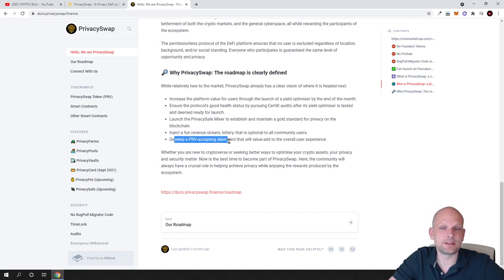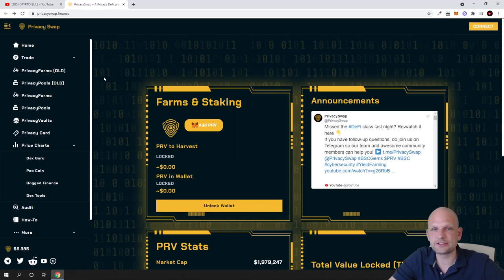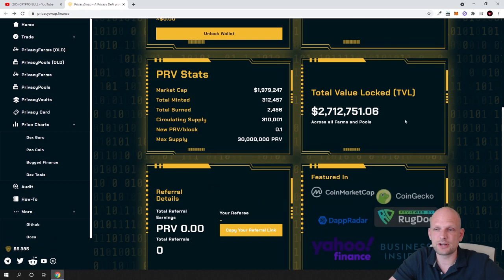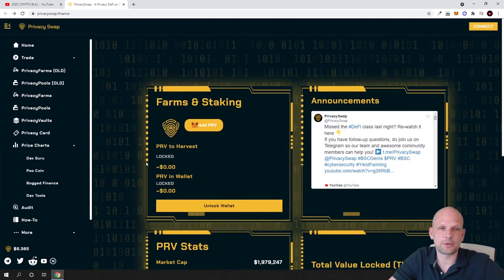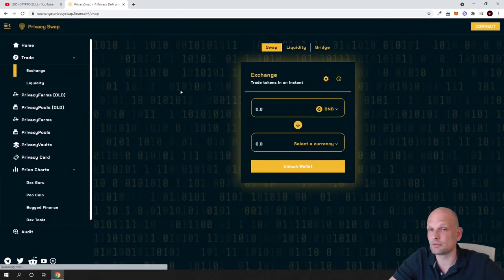They are also building a PRV debit card — a card where you will be able to spend and accept Privacy Swap tokens. Getting back to the exchange: if you go to privacyswap.finance, you are redirected to the main page with more information. To trade different BEP-20 or Binance Smart Chain tokens, click 'Trade' then 'Exchange.'